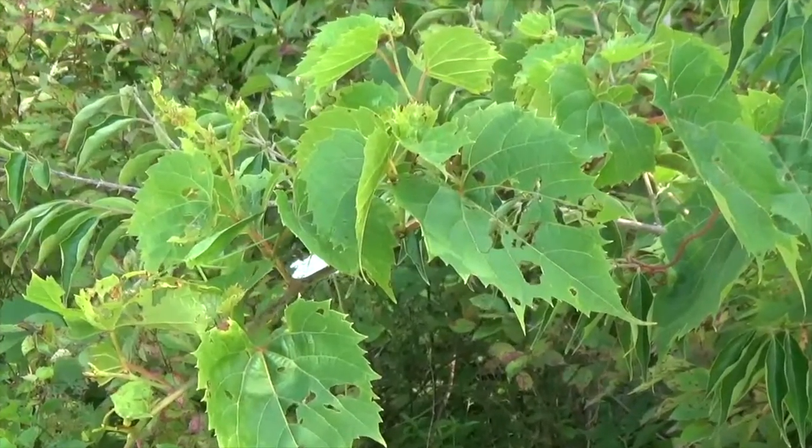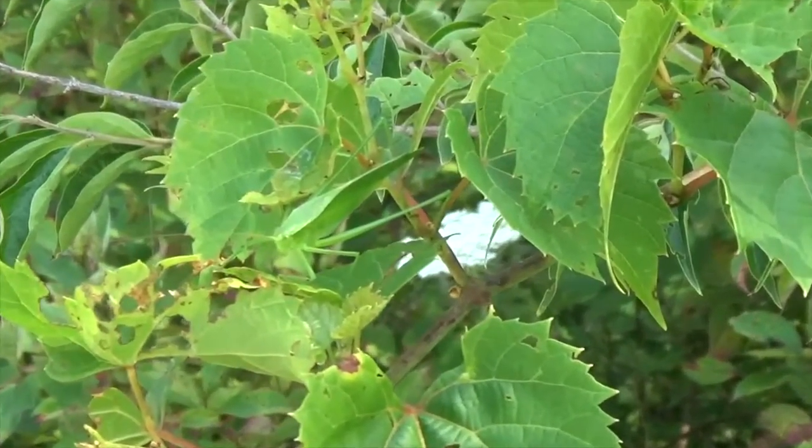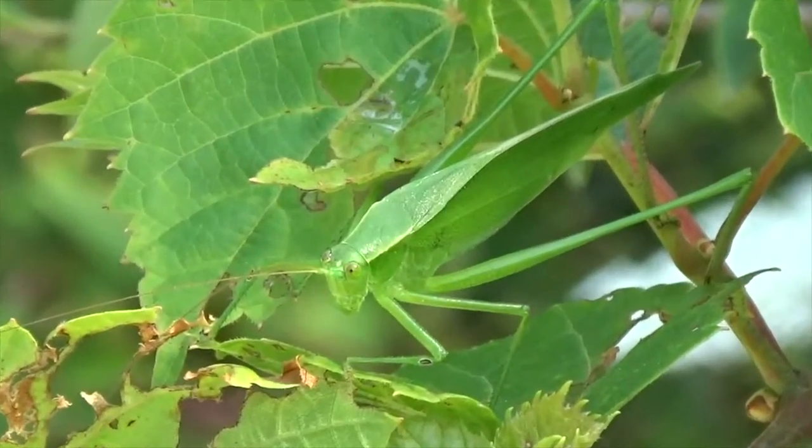This last one is really tricky. Can you see it? Katydids are members of the grasshopper family, and they are usually bright green and shaped like leaves. This katydid is doing a great job of camouflaging against these leaves.